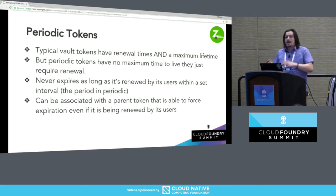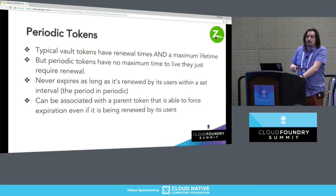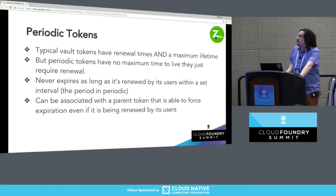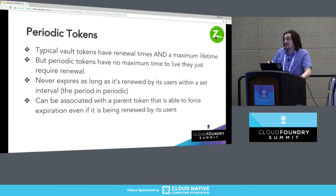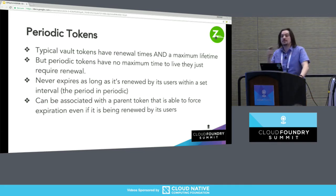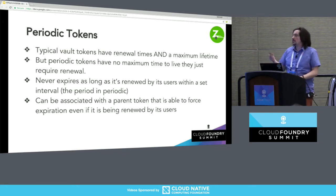Typical Vault tokens have a renewal time and a maximum lifetime — you can use them for so long, you can ask to use them some more, but eventually they go away. That can be sad, especially for long-running applications and containers. Periodic tokens do not have a max lifetime. Usually you set a very short renewal time — called the period — maybe 10 minutes, 5 minutes, or 30 seconds if you're crazy. As long as whatever is using that token is calling out to Vault saying 'I am still using this token,' that token will live forever. You can also associate periodic tokens with parent tokens, which can also be periodic. If you revoke the parent token, all child tokens are revoked — even if they're being renewed. Same goes for any periodic token: if you have the accessor to it, you can revoke it even if it's being renewed.